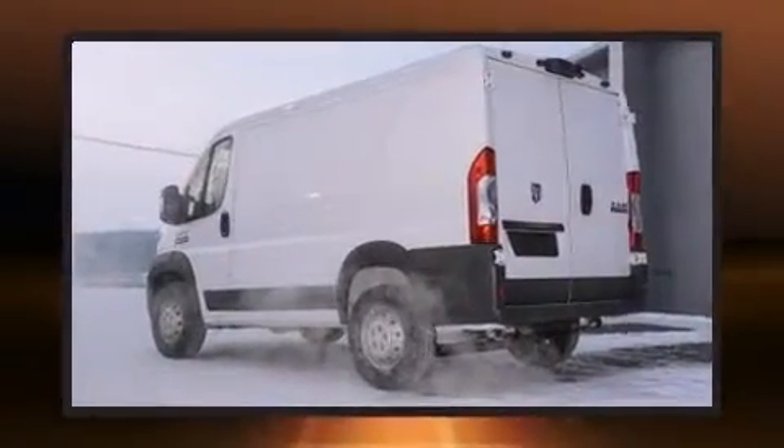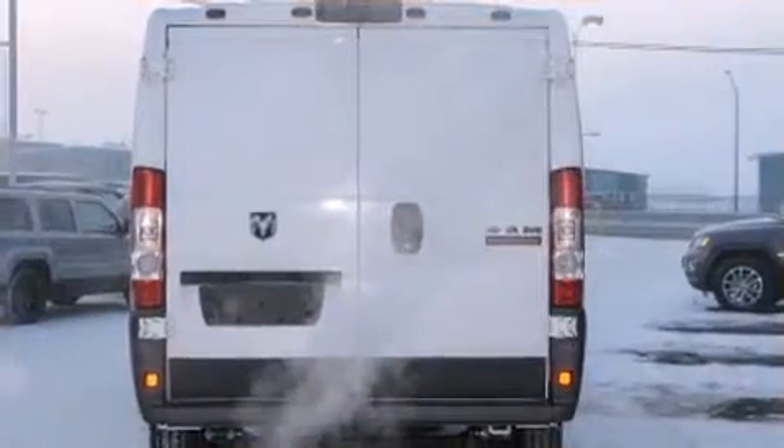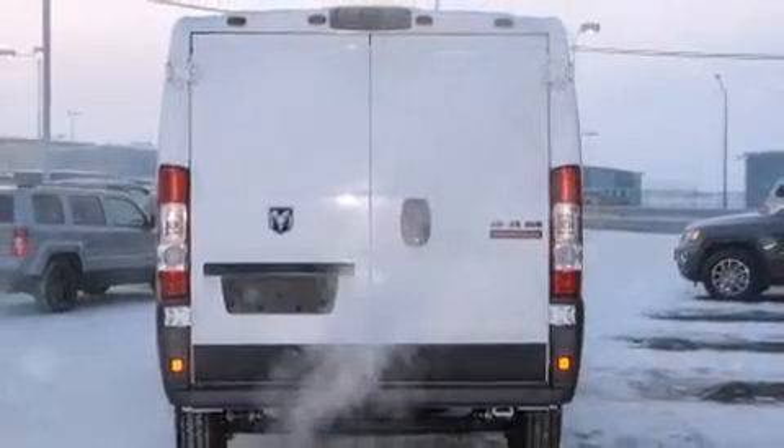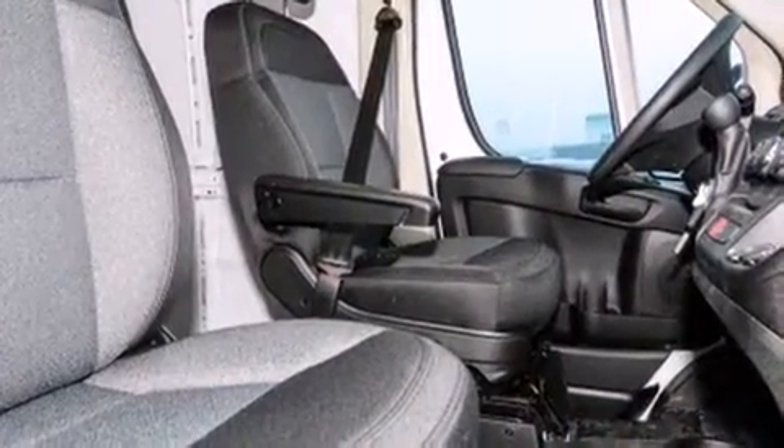Top features include power windows, a tachometer, a trip computer, an outside temperature display, turn signal indicator mirrors, remote keyless entry, and one-touch window functionality.